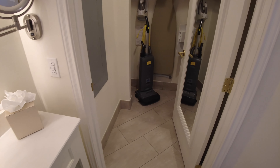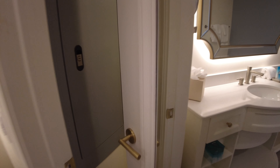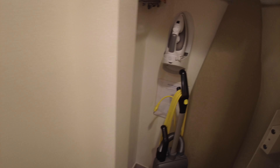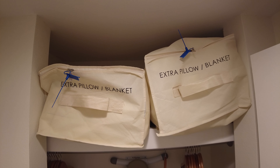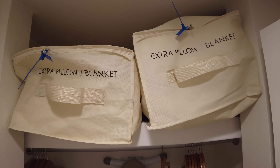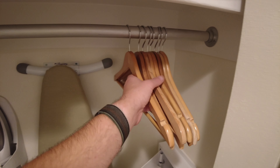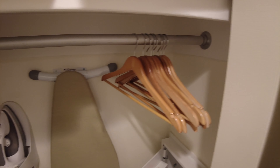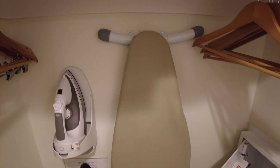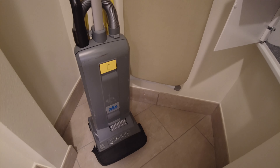There's a closet with a full-length mirror on the back of the door. Inside you'll find extra pillows and blankets up above — useful if you have guests in the main living area — along with several clothes hangers, an iron and ironing board, a wall safe, and a Windsor vacuum.